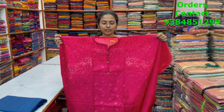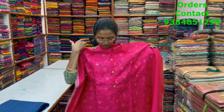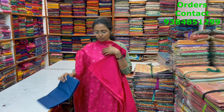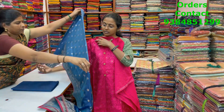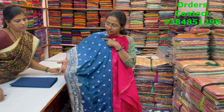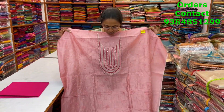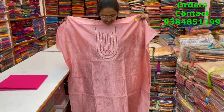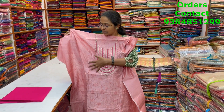A very nice chanderi material with beautiful embroidery running throughout the top, nice neck work, and full body embroidery. The bottom is in contrast and the shawl is a very rich banarasi silk shawl with a lovely woven pattern design in blue. The price of this material is 2000.